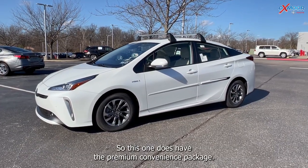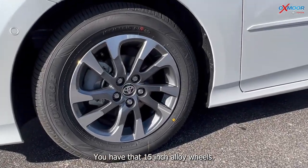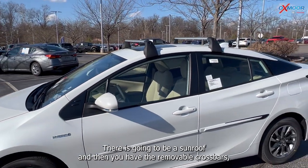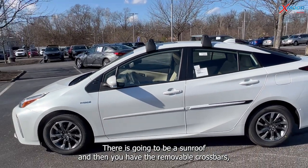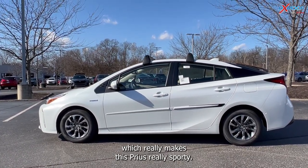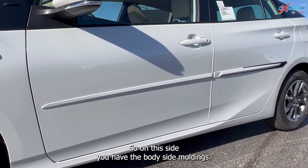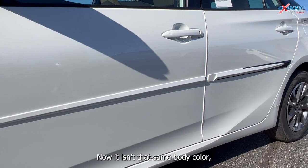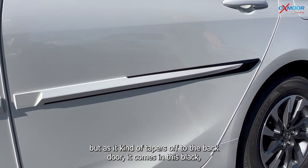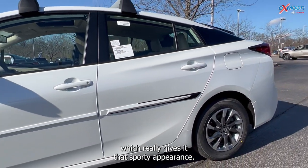This one does have the premium convenience package. You have 15-inch alloy wheels, a sunroof, and removable cross bars, which really make this Prius look sporty. On the side, you have body side moldings in that same body color, but as it tapers off to the back door it comes in black, which really gives it that sporty appearance.